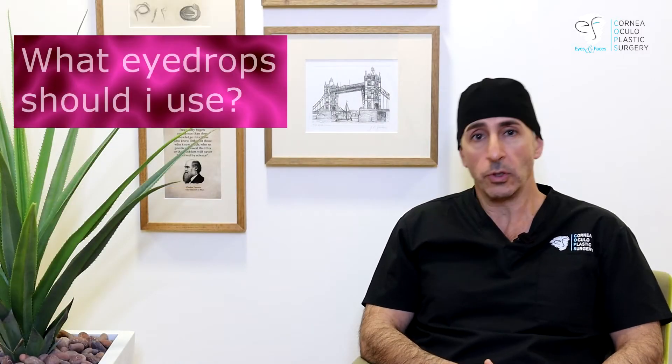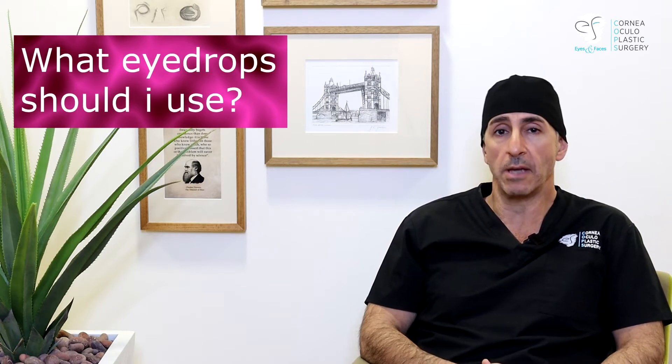I'm Dr. Anthony Malouf of Eyes and Faces, Cornea and Oculoplastic Surgery in Sydney, and welcome to this video edition on eye drops in keratoconus. Patients will always come in and ask what eye drops should I use, and referrers will send them in asking the same question. It occurred to me that patients like to use them for this condition even if they may not get too much of a benefit. So what's going on?